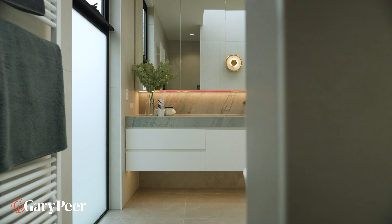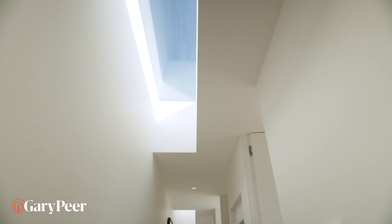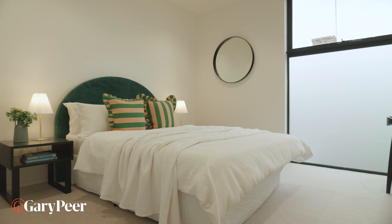If you think downstairs is incredible, upstairs is even better. And the main bedroom? Well, it's like checking into the suite of the most magnificent hotel.